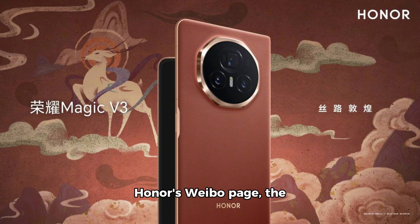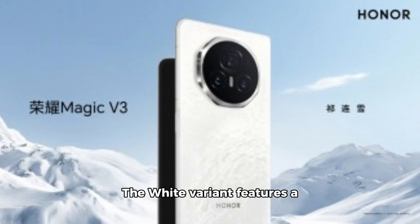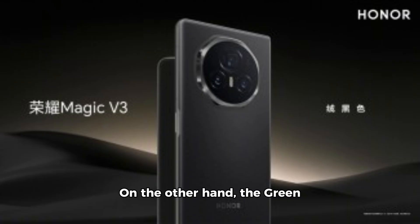According to posts on Honor's Weibo page, the new color options for the Magic V3 include green, white, and black. Each color variant is designed to reflect a natural aesthetic. The white variant features a glass panel that can exhibit different shades depending on how light interacts with it. The green and black variants sport classic frosted panels, which offer a more traditional look.